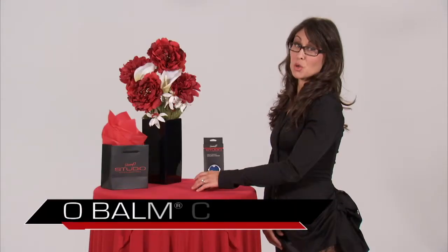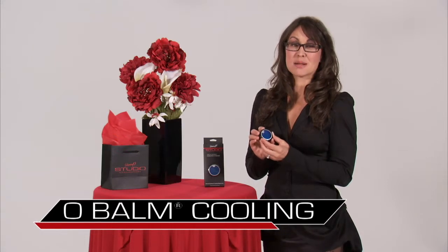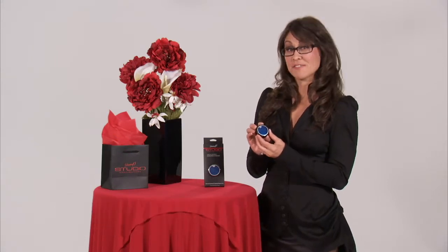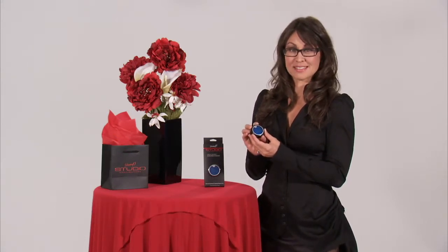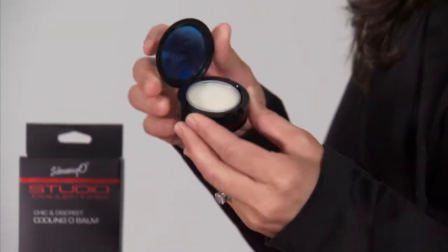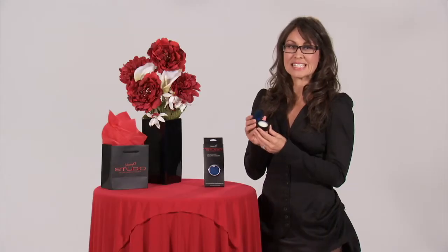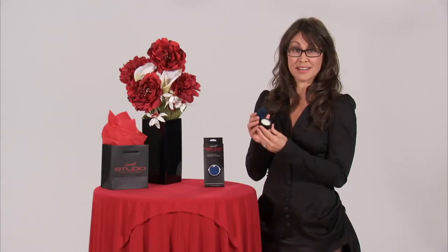Hi, I'm Miyoko and this is the Screaming O Studio Collection. The Cooling O Balm is going to become your new favorite accessory. It's an amazing enhancement balm that fits discreetly inside your purse. It looks like an eyeshadow or a lip gloss, but open the lid and you'll find an amazing peppermint balm that's going to enhance sensations anywhere on the body.